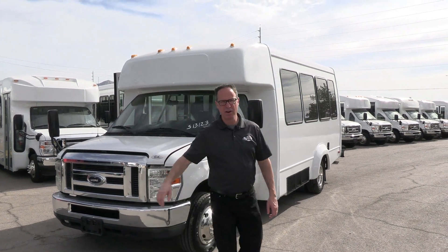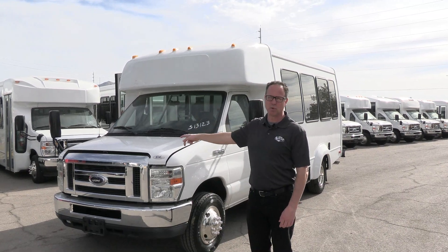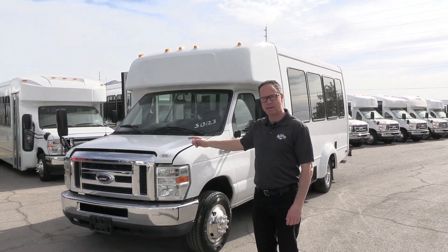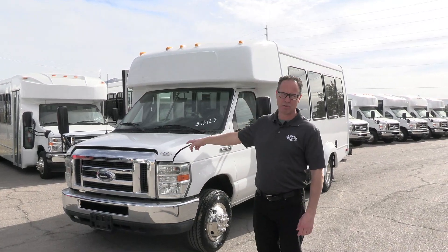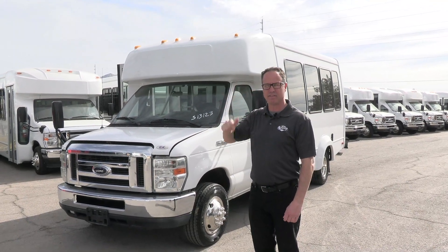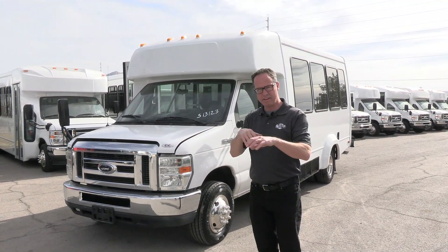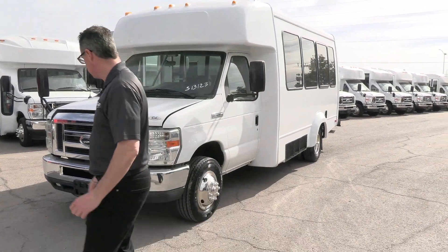Hey everybody, it's Las Vegas Bus Sales. Johnny Ringo here, excited to show you a very clean used shuttle. That right there is a 2012 Elkhart on that Ford E350 chassis, powered by that tried and true 6.8 V10 under the hood. This bus has a wheelchair lift on the back on the other side, and it seats 12 and 2 — two wheelchair positions and seating for 12. Let's take a walk around and check it out.